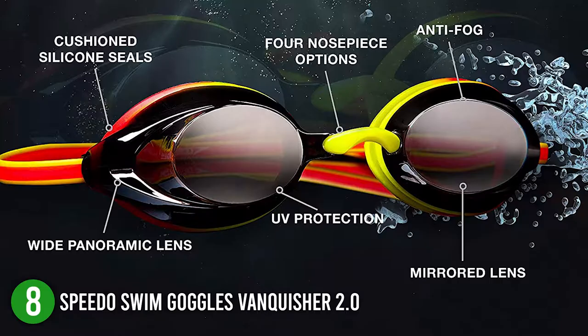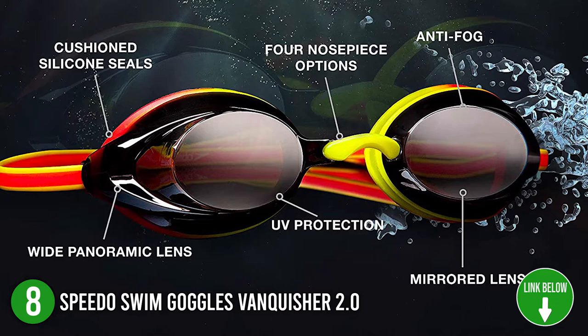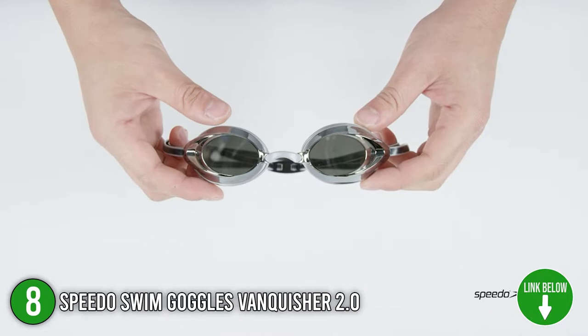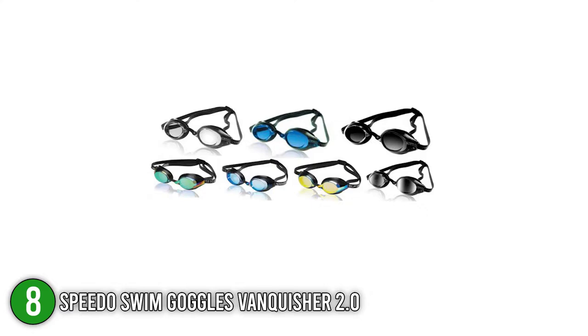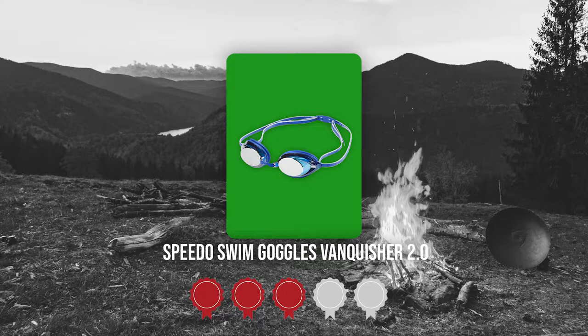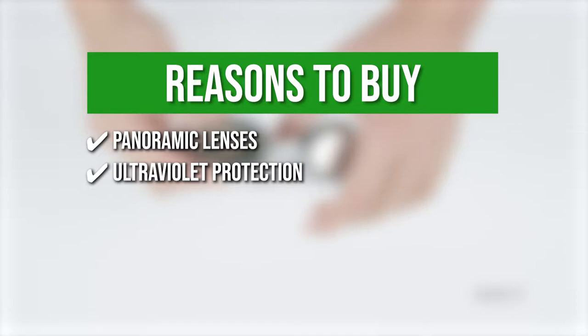The eighth Speedo product on our list is the Speedo Swim Goggles Vanquisher 2.0. These Speedo goggles feature an unchanged classic fit with their soft silicone seals. The two-tone silicone double head strap and ergonomic adjustable clip allow it to fit snugly on any head size, while its mirror lens significantly reduces glare. They come in seven colors, with silver, purple, and blue being favorites. Trustedshoppingguide.com has awarded the Speedo Swim Goggles Vanquisher 2.0 a 5-badge rating. Panoramic lenses: this allows you to see up to 25% more peripheral vision.